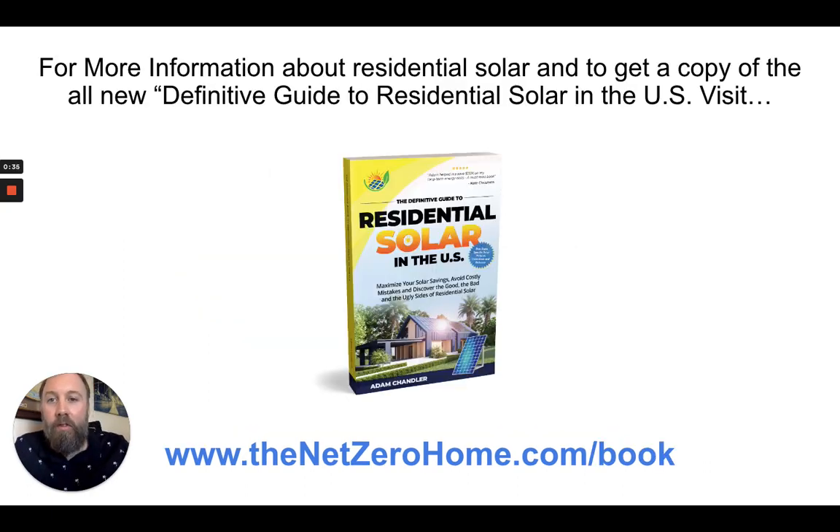I'm the author of the definitive guide to residential solar in the U.S., which is available on Amazon, or you can get a free digital copy of the book — the link will be below in the description. The second section of the book is a breakdown of all the solar policies, net metering policies, rebates, and tax incentives for all 50 U.S. states.